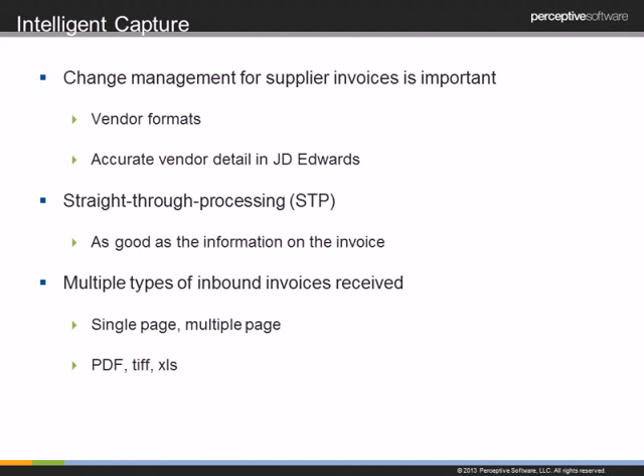With Perceptive intelligent capture, there is what's called straight-through processing. Basically, an invoice goes straight through the system with no processor interaction until it reaches the processor queue after extraction. The straight-through processing quality is as good as the information on the invoice — if you get vendors to send clean information and your system is up-to-date, a great majority of your invoices can go through straight-through processing.